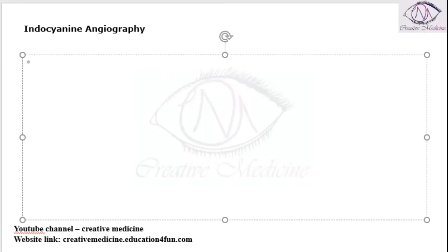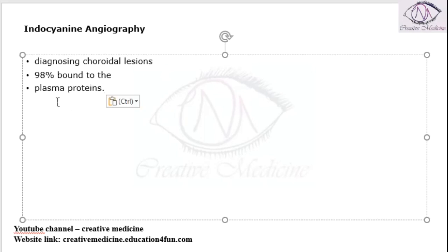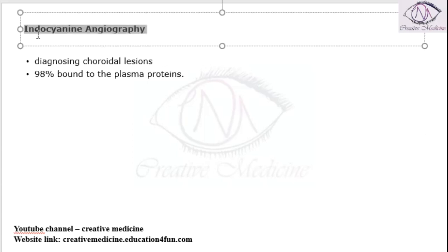Indocyanin green angiography is helpful only for diagnosing choroidal lesions, not for retinal lesions. It is almost 98% plasma protein bound, so it can be helpful in diagnosing choroidal lesions.